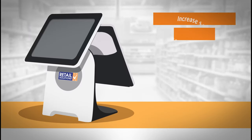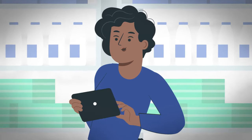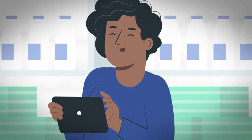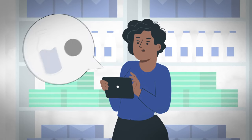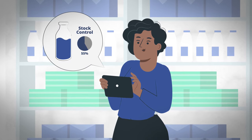Our EPOS system allows you to manage price, product, promotion and people all from one place. Our system allows you to optimize operations by gathering stock control data, point-of-sale reporting, sales ledger and management reports at a click of a button.